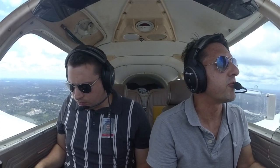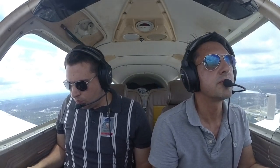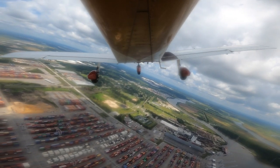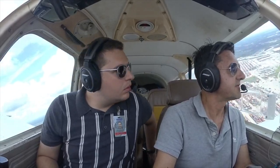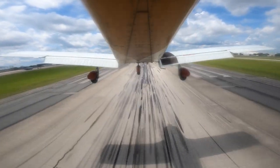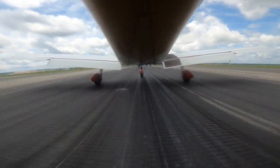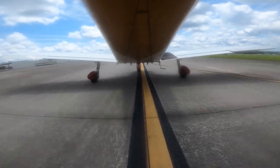Savannah Tower, Cherokee 4405 Tango, following the Embraer for runway 28. Cherokee 4405 Tango, Savannah Tower runway 28, continue. 05 Tango, runway 28, cleared to land, runway 28, cleared to land, 05 Tango. I was really trying to put it down super slow. I would say the Jax run was very successful.